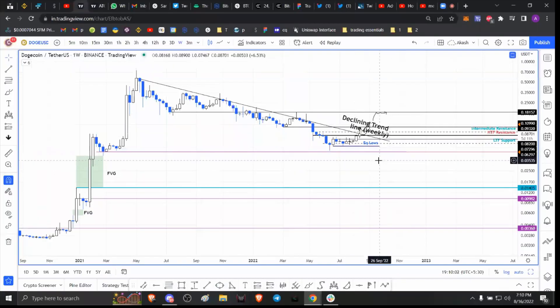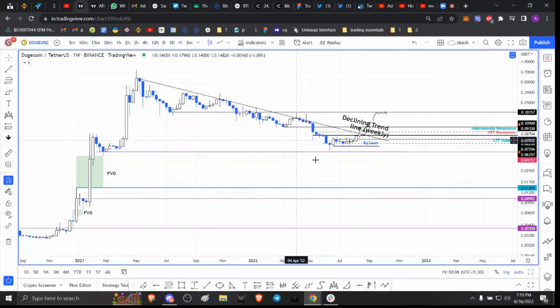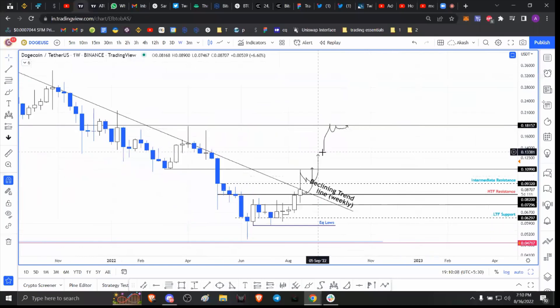Hello everybody and welcome back to FX Street. My name is Akash and today we're going to take a look at XRP, non-XRP — Dogecoin — and discuss what's happening with it.